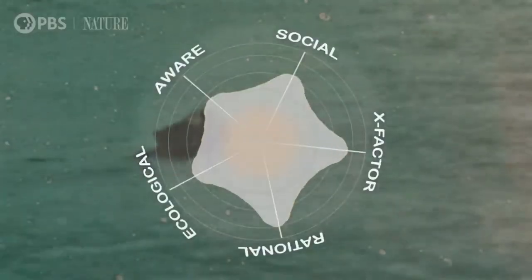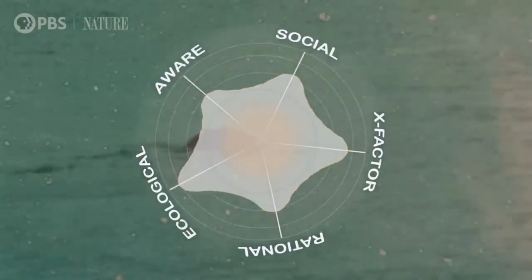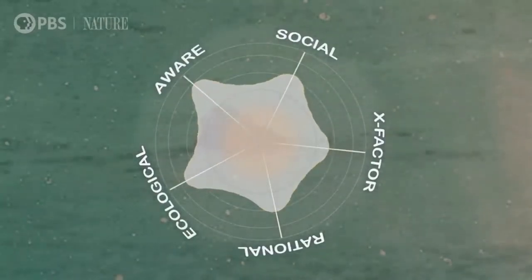Welcome to Animal IQ. In each episode, we rank the intelligence of an animal using our domains of intelligence: ecological, social, rational, awareness, and an S-factor. Since animal intelligence is difficult to directly compare, we talk to experts, we read the scientific research, and we bring our own expertise to fill in our rubric.